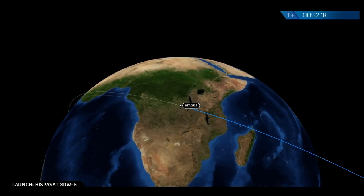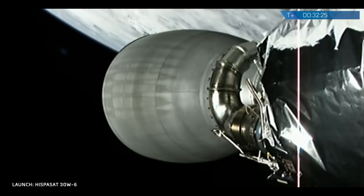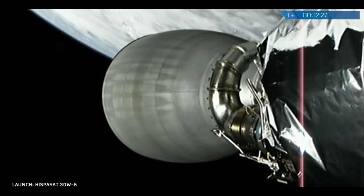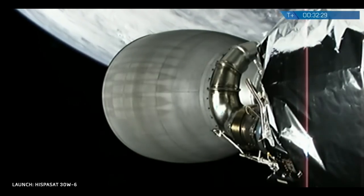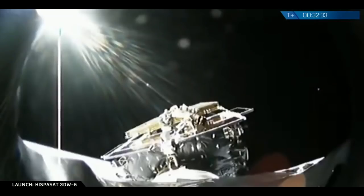Next up, we're going to see satellite deployment. In this mode, the flight computer will send redundant commands to open the separation system that holds the satellite to the second stage. Small compressed springs will then push the satellite away from the second stage, and that will complete deployment.